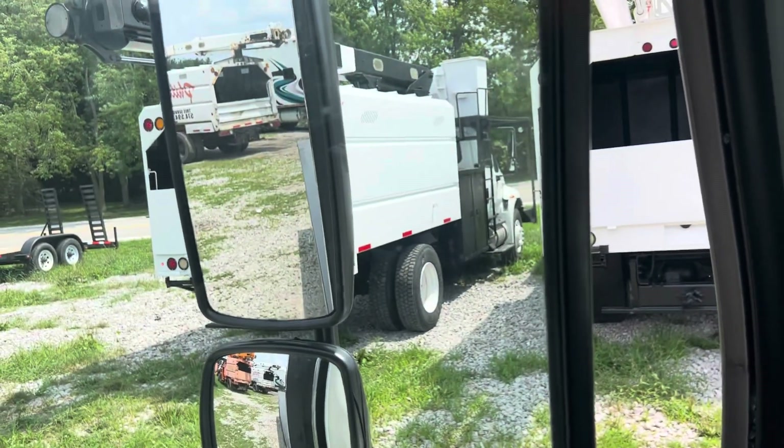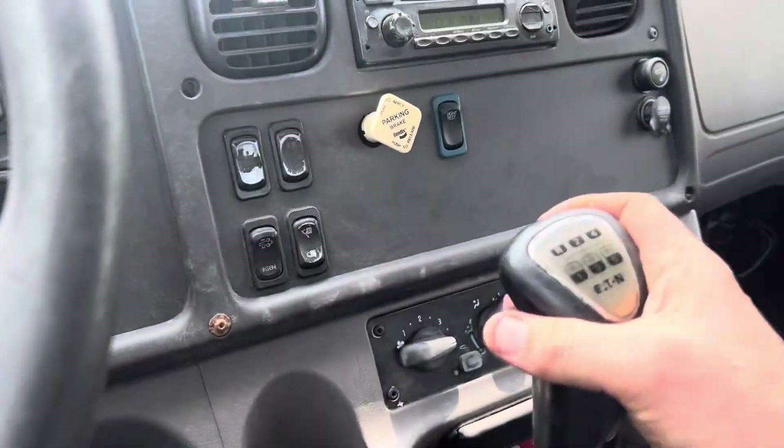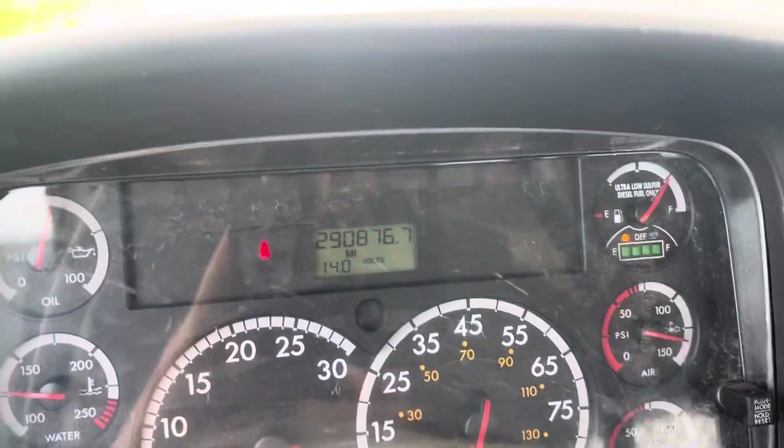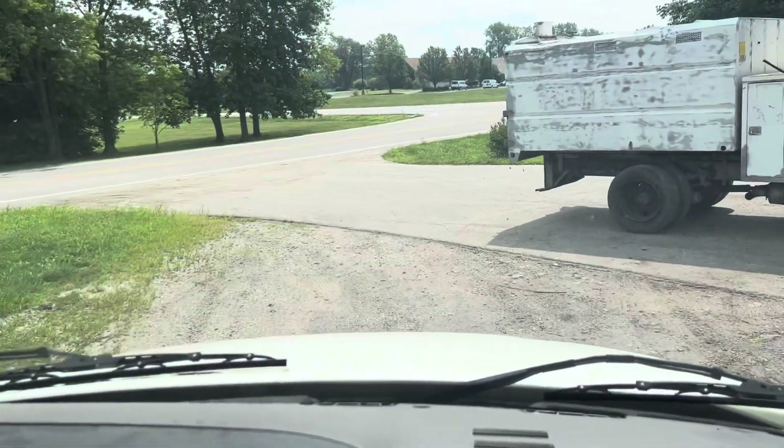Man, it's a hot day here in Indiana. Now we're going to disengage the parking brake here. Showing 290,000 miles. Get my seatbelt put on here.